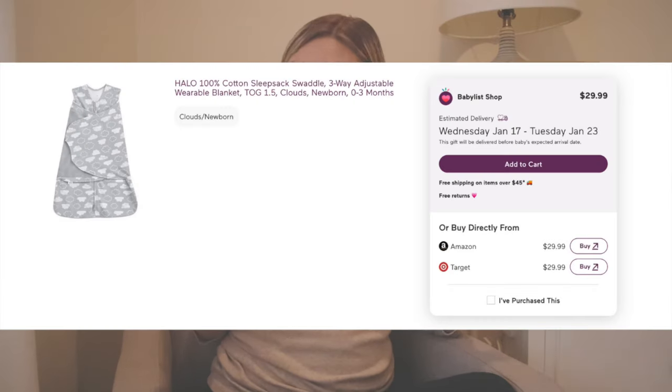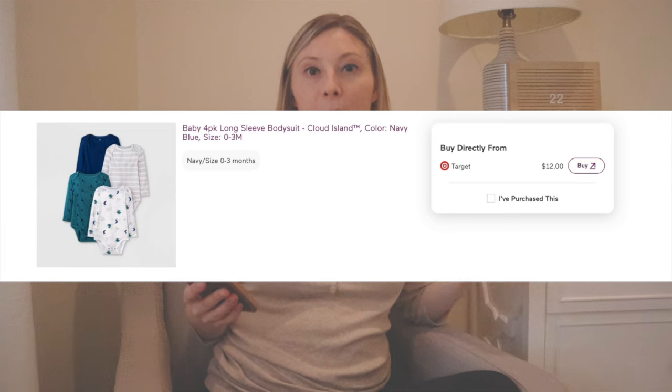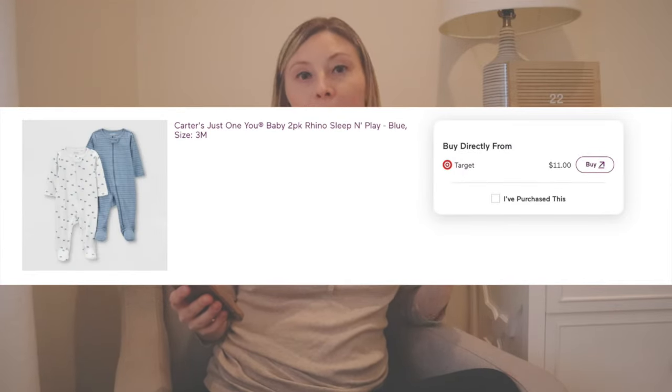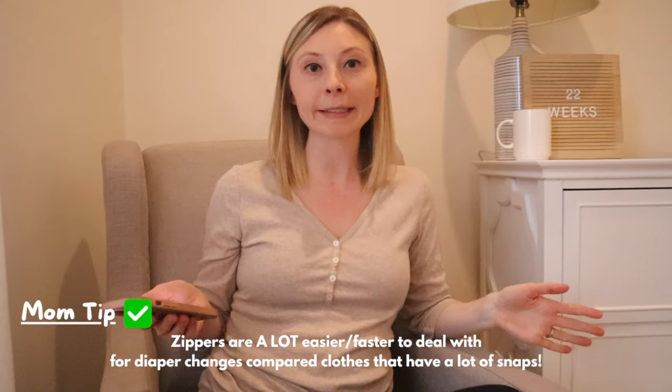I broke it down into different categories: zero to three months, three to six, and six to nine. I loved the Halo sleep sacks and footies for Gianna and we already have quite a few, but I'd like to get another one in each size so there's always two — one being worn and one in the wash. I didn't register for any newborn clothes because you don't get as much use out of them. For zero to three months I added a four-pack of long-sleeve bodysuits, a four-pack of short-sleeve bodysuits, and about four sleep-and-plays — make sure you get the ones with zippers, so much easier for diaper changes. I like to keep baby's wardrobe pretty minimal.